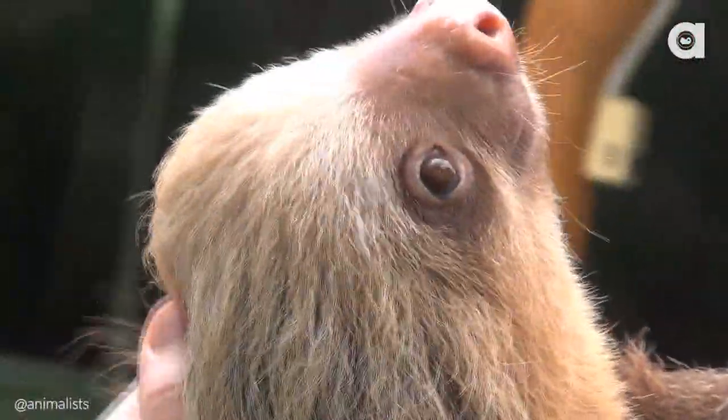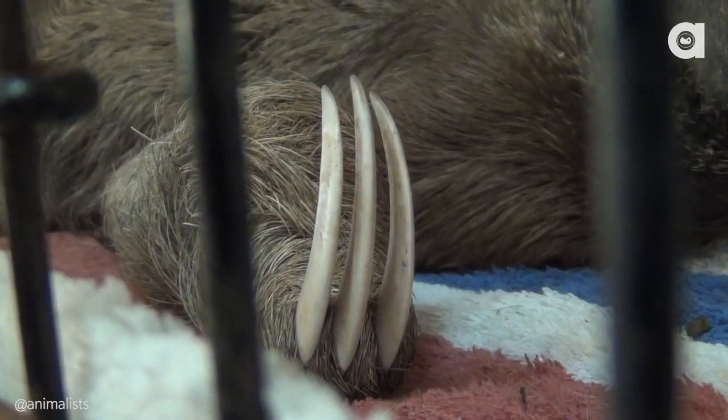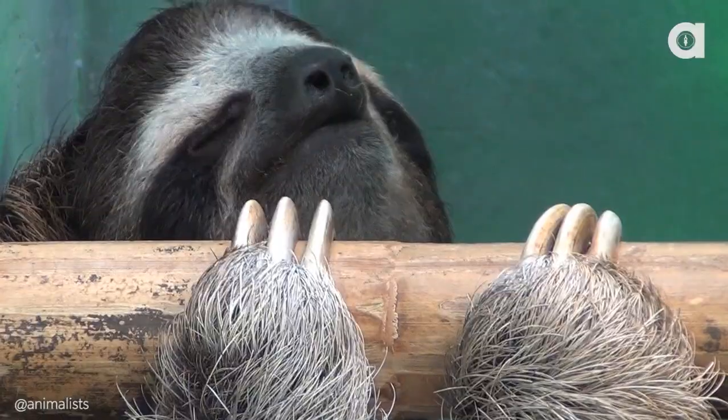I bet you didn't know that the two-toed sloth actually does have three toes, but only on its hind legs. Actually, I did know that because you told me earlier in a meeting. If you had to pick your favorite sloth, which would you choose? I would definitely pick a two-toed — they're just so cute. What about you? I'd probably pick a three-toed because it has three toes and it's the one that you didn't pick.